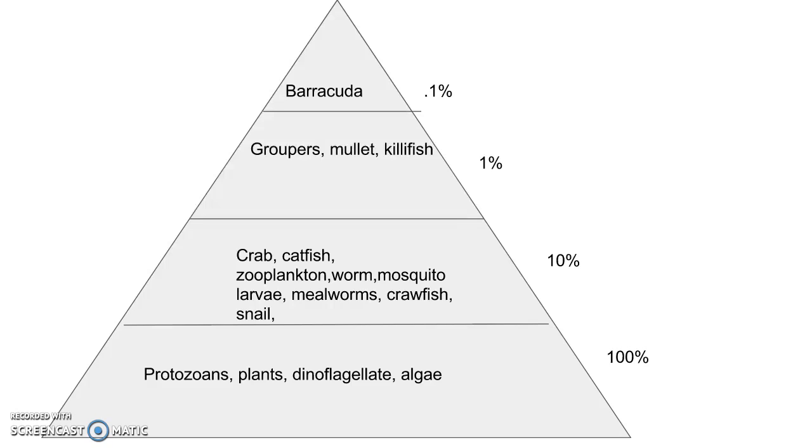This is a trophic level of how that particular food web goes. First off, the protozoans and the plants and dinoflagellate algae usually get their nutrients by decomposition of other materials or photosynthesis. Once they receive their food, it goes on to the next trophic level, where they are consumed by the crab, catfish, zooplankton, mealworms, and so forth.